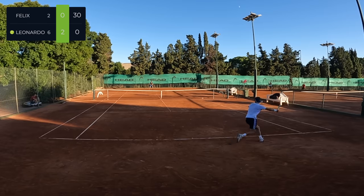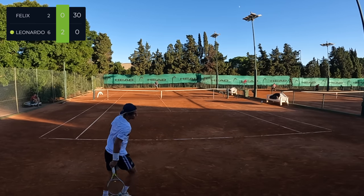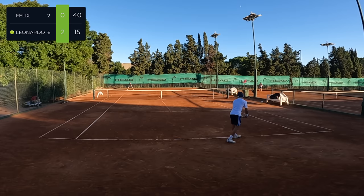Going down an early break to go 3-0 down, I just about find a 40-15 lead in this game and I think this is when the tide began to shift a little bit, because I began to play a lot cleaner, a lot better, moving a little bit better.